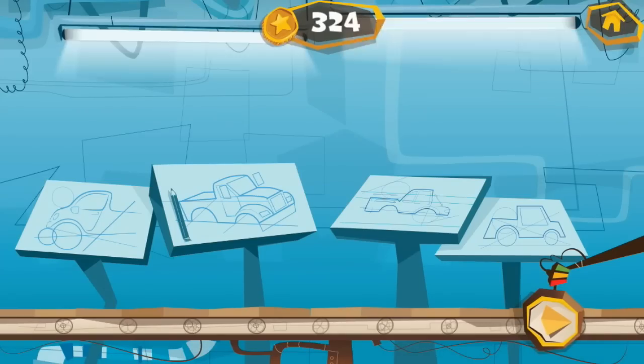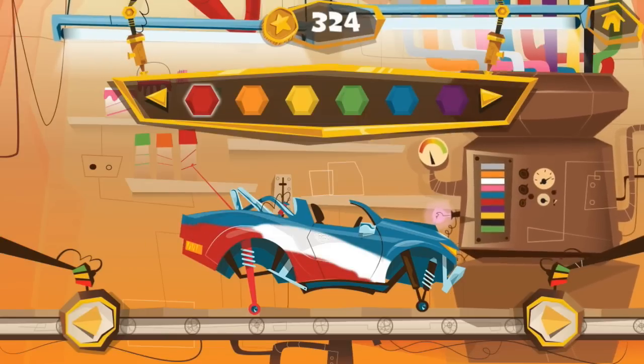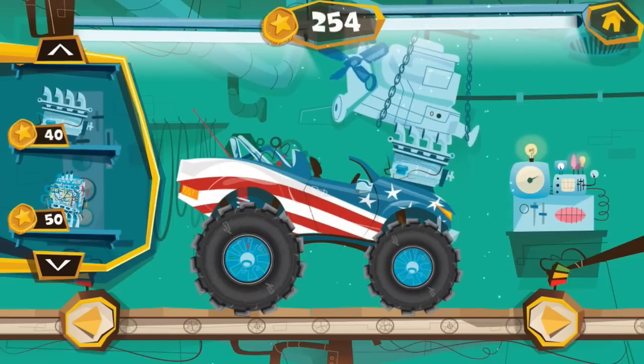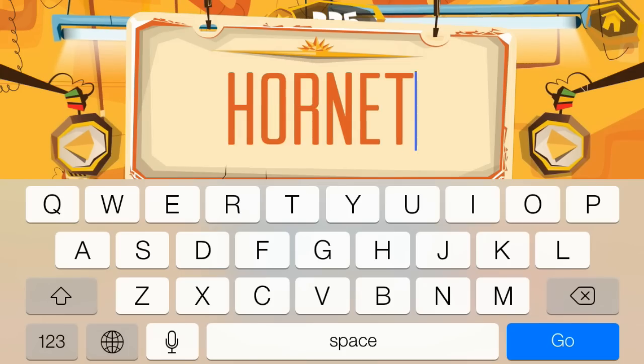Build your own personalized monster truck. Choose a body, give it a cool paint job, select the tires, pick an engine, attach an exhaust pipe, then give it a name.